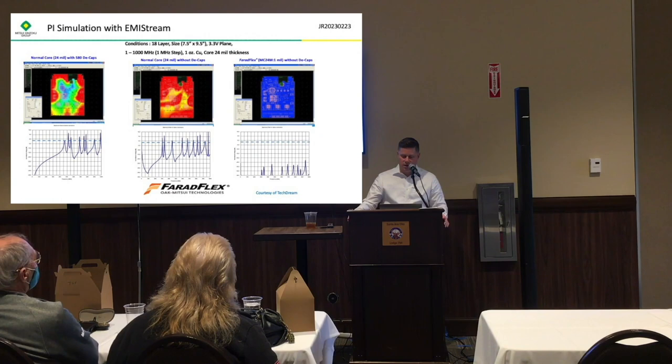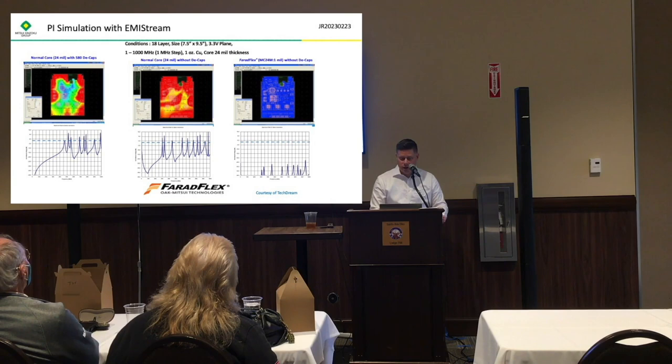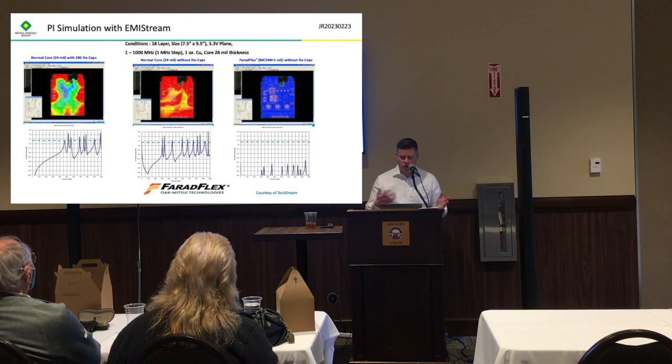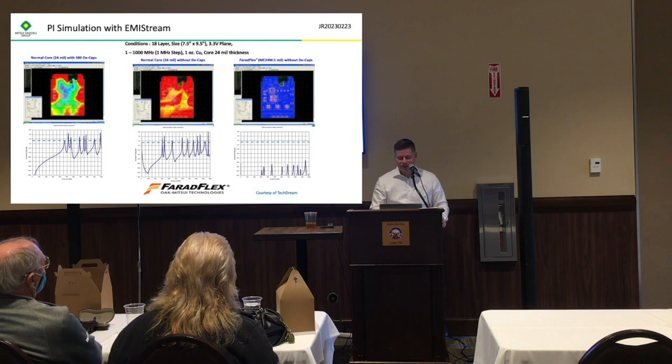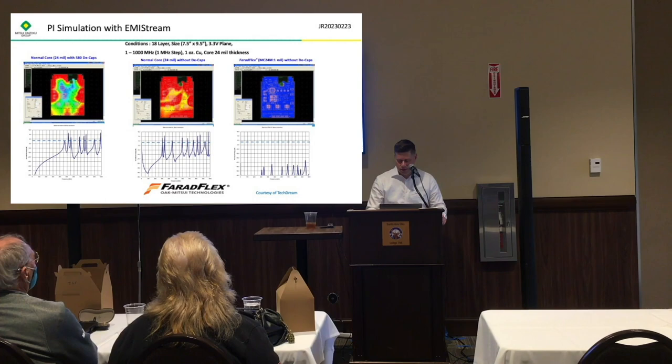This is an example of a simulation that our colleague Yoshi Fukawa did using EMI Stream. What he did was take a normal core at 24 mils with 580 decaps on it and simulated a board measuring the noise. He did another simulation removing the decaps — as you can see, there's more noise on the board. Then finally he put the Ferriflex MC24M in without decaps, and you can see there's less noise on the board. This is the kind of simulation we can do with your board if you're interested in looking at whether this can help you.